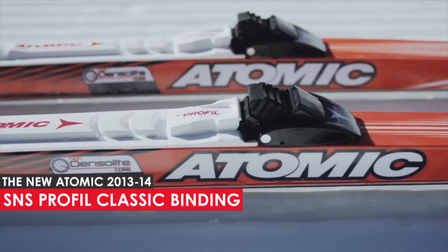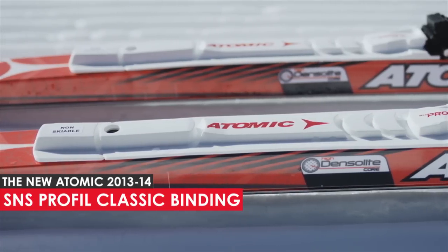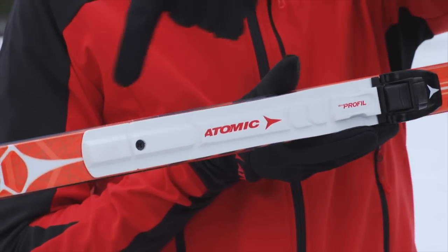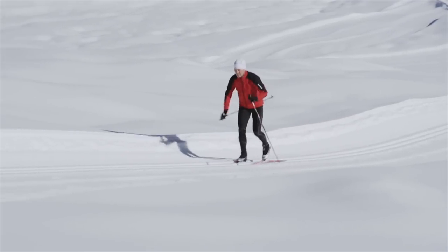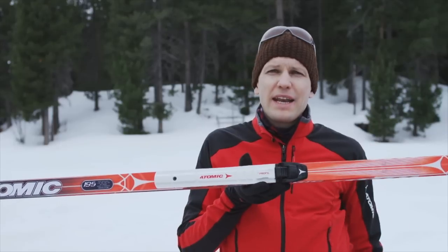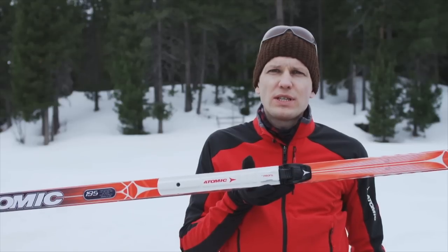The Atomic SNS Profile Classic is a very durable single-axis binding. The full-length guide ridge ensures super control while skiing. Using a universal flexor, this binding is compatible with all Atomic Classic boots in the Sport and Touring category.